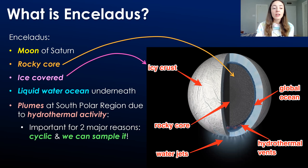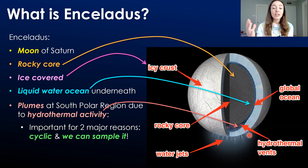Enceladus has a rocky core, it's ice-covered just like Europa, and it has a liquid water ocean underneath its ice cover, just like Europa. But something Enceladus has that Europa does not are plumes of material that extrude out of the south polar region of the icy crust. The reason for these plumes is likely hydrothermal vent activity in the underlying ocean. Europa likely also has hydrothermal vent activity, but does not have any breaching of material at the surface of the icy crust, whereas Enceladus releases material to space where we can actually capture and analyze it, which is really cool.